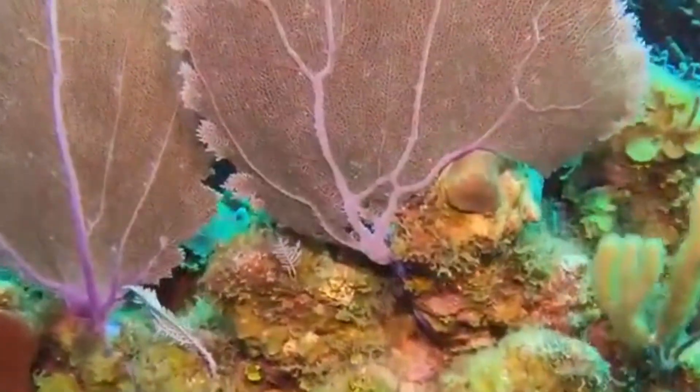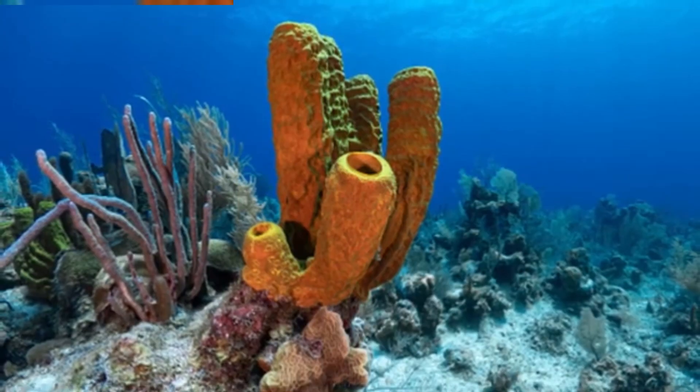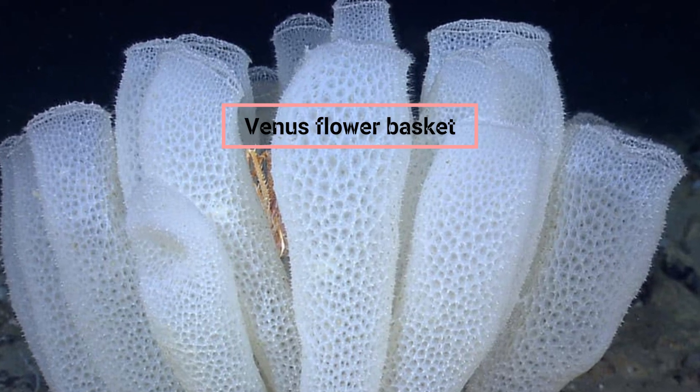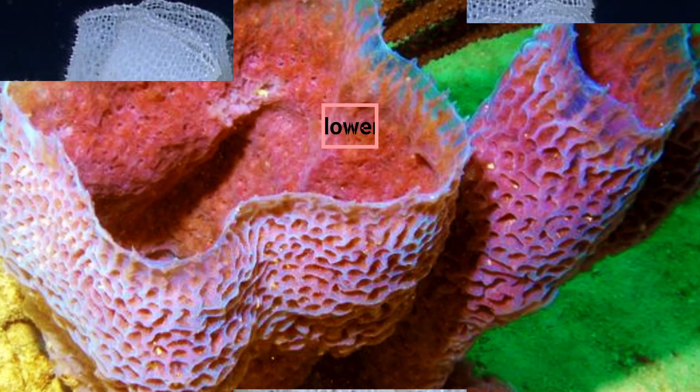However, it is known that certain starfish devour these uncommon undersea species. The most well-known species of glass sponge is Euplectella, also referred to as the Venus flower basket, which constructs its skeleton in such a way as to permanently enclose a particular kind of crustacean inside.